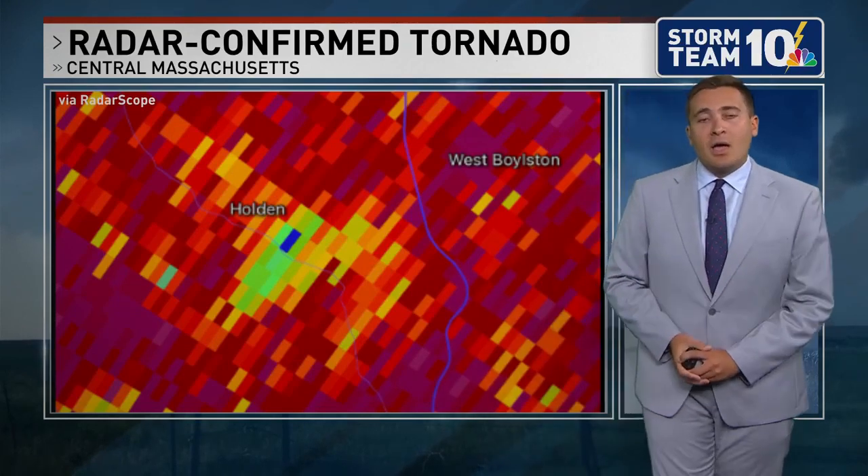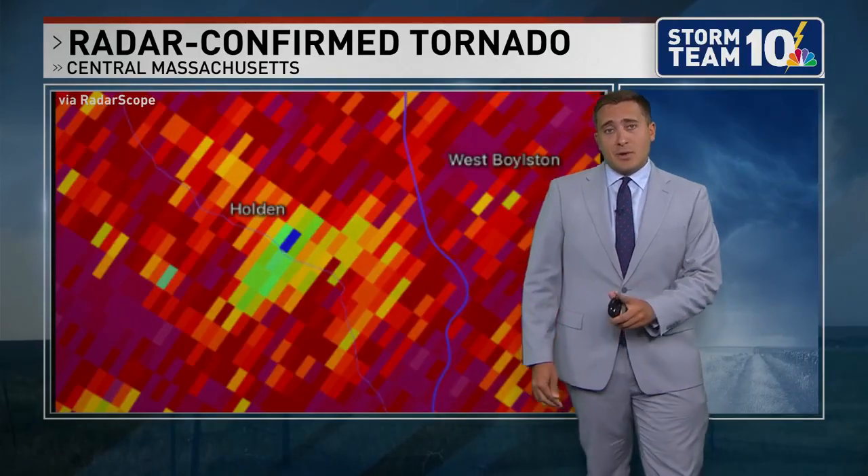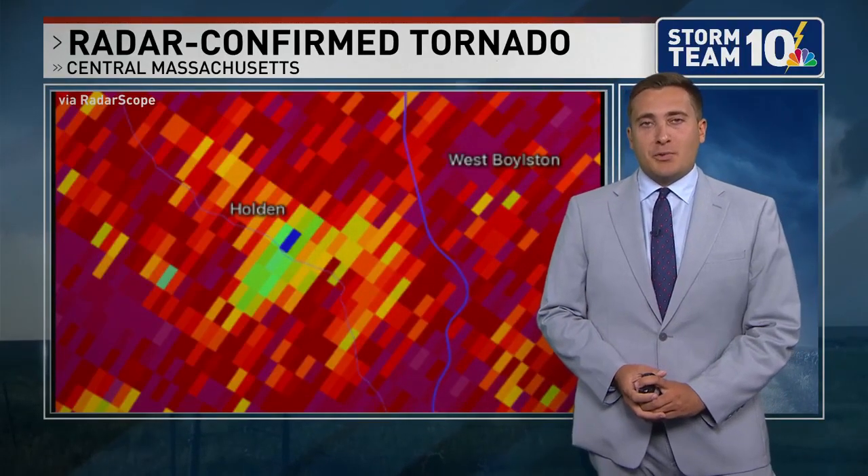Leaves being lofted up into the air — of course, a tornado debris signature being reported there. We'll keep you updated with all the information we get from the National Weather Service over the coming days, but definitely a busy week of weather and a weekend of weather here across parts of New England.